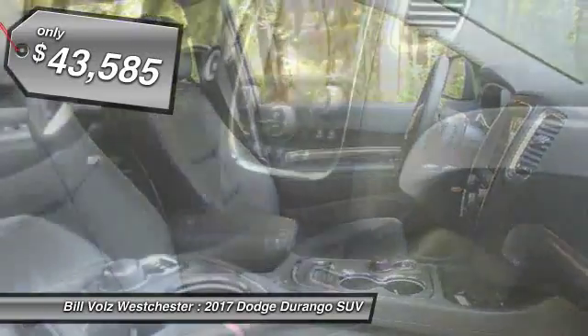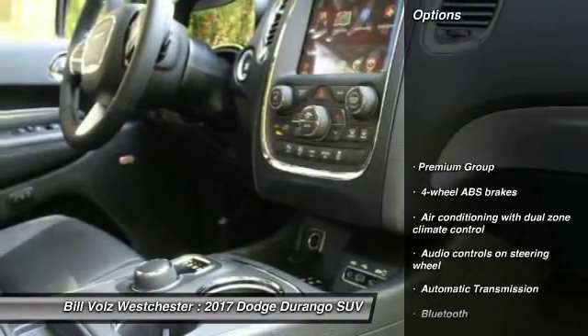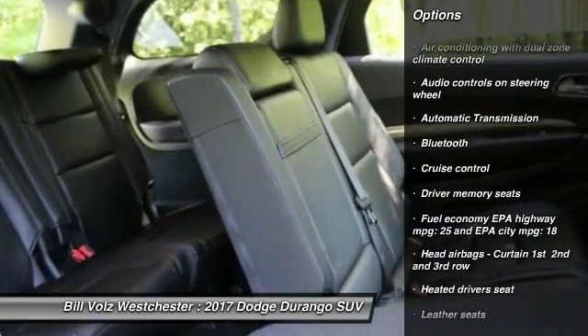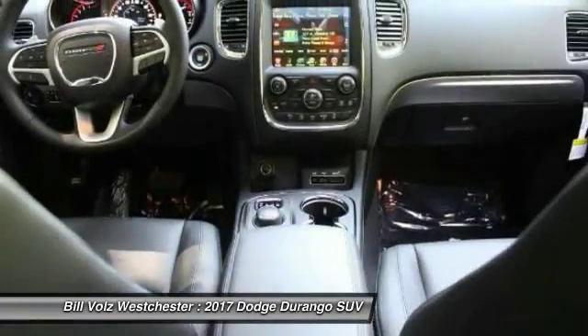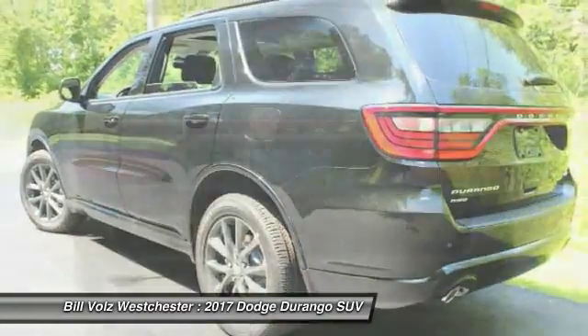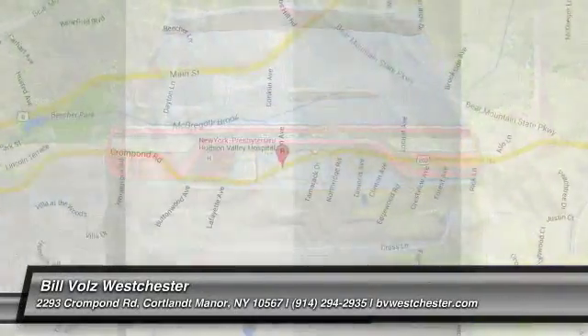Here are some of this vehicle's great options: traction control, Bluetooth, automatic transmission, cruise control, heated driver's seat, remote power door locks, power windows, and leather seats. Come see the car for yourself.